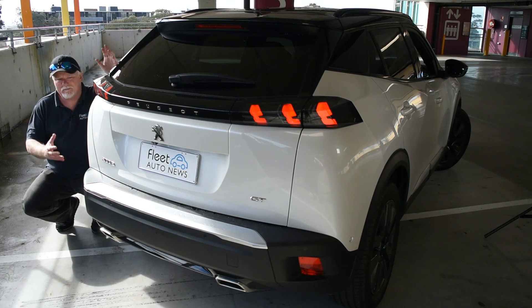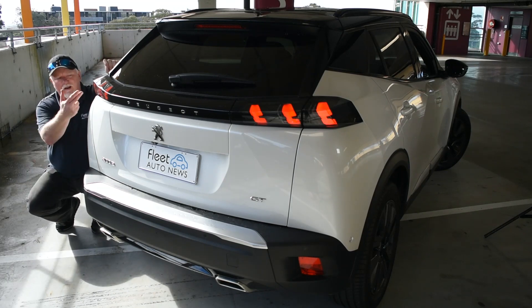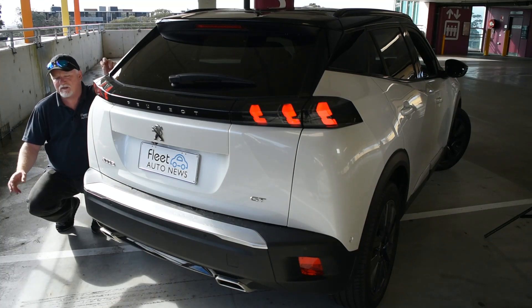From the back, the prettiness just doesn't stop. It's a great-looking car. I love the three prongs on the taillights — looks very nice, almost Mustang-esque.